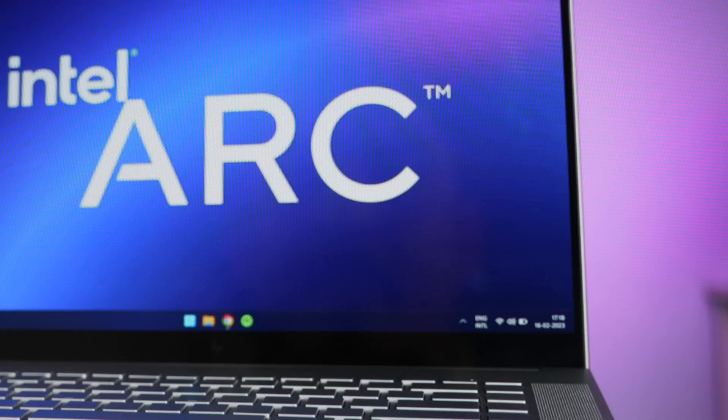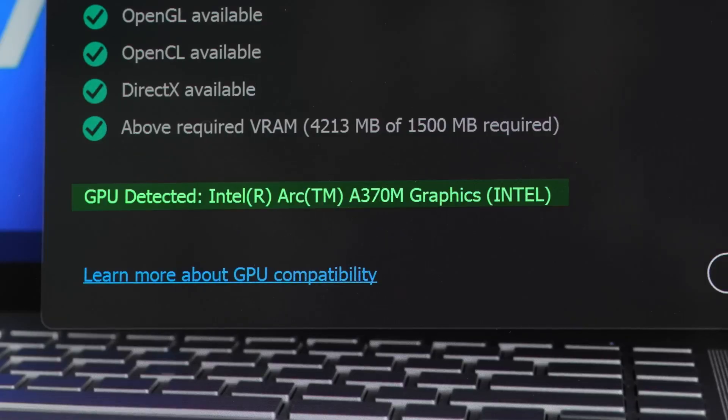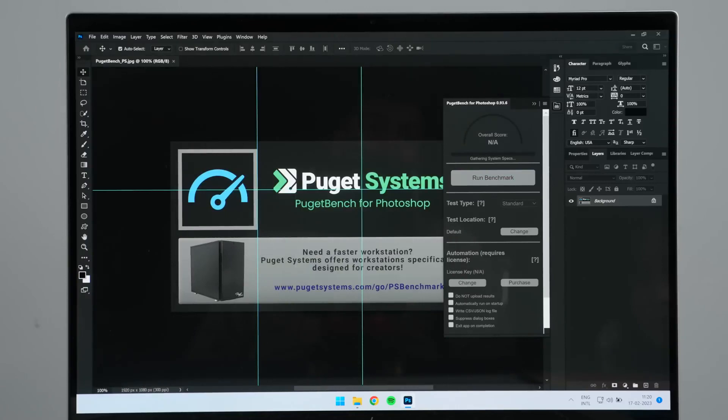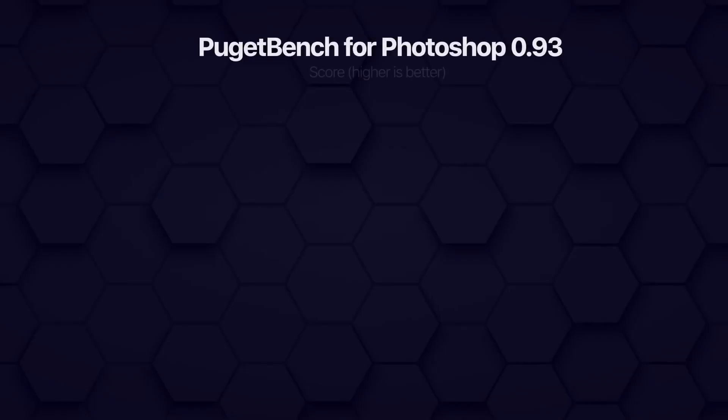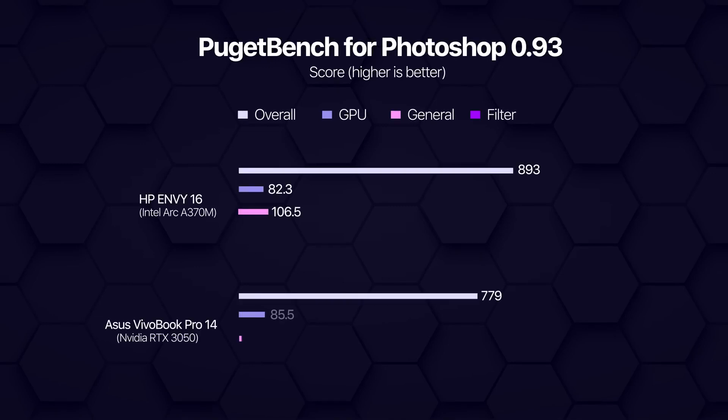And even the integrated Iris Xe graphics was sort of misbehaving — even when doing some basic things like image transformation or running an image resizing script, Photoshop would lag on me. But last month, something magical happened. The new Intel ARC graphics driver I installed solved the issue entirely. Photoshop finally recognized my ARC A370M graphics and it now runs buttery smooth. In fact, I ran the PugetBench Photoshop benchmark and it outperformed the RTX 3050-powered Asus Vivobook Pro that I reviewed a while back.